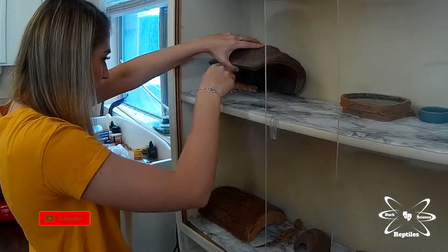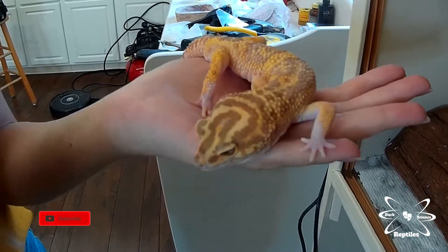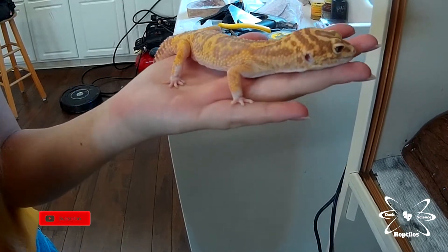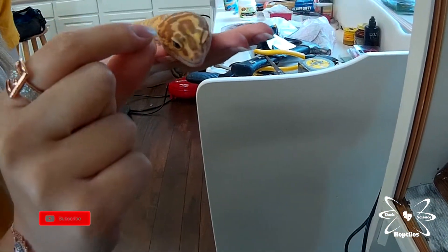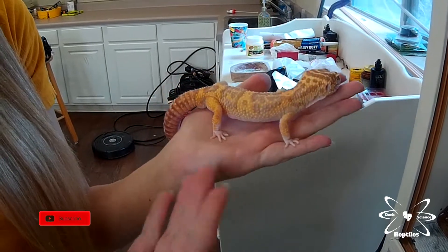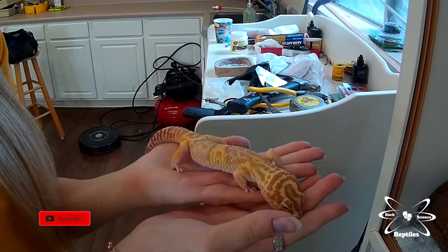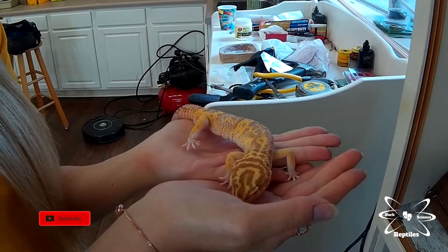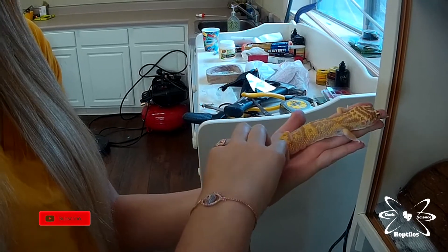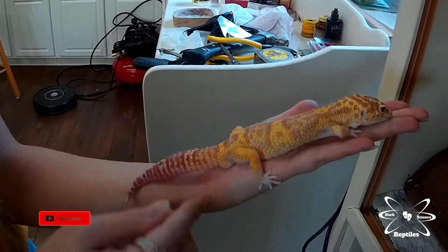Up here is Clarence — he was surrendered to a shelter. He was an incredibly thin gecko, a stick when he came to me, and he was not eating on his own. He had really impacted eyelid shed to where it was literally a hard mass in his eyes. As a result of improper care, he is blind in both eyes and has a hard time navigating his surroundings and finding food on his own, so I have to hand feed him. But he's put on so much size and he's also one of my ambassadors for school shows.